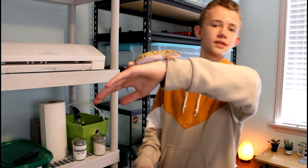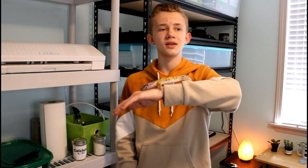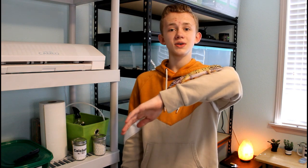Hey guys, welcome back to my channel. My name's Hunter, and this is my leopard gecko, Peyton. Today we're going to be talking all about leopard gecko diets.